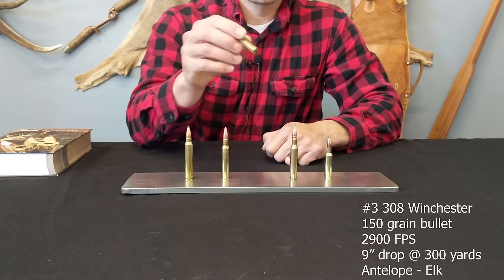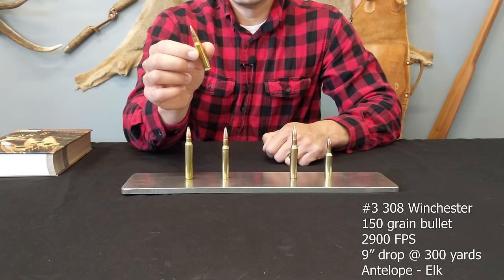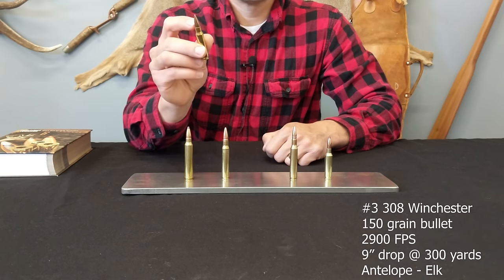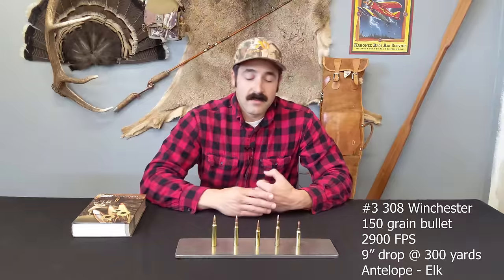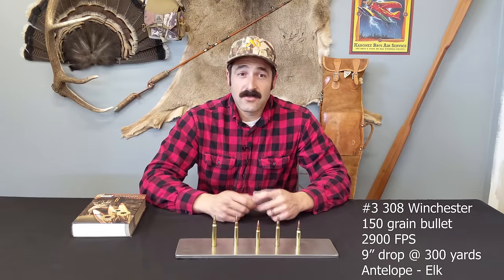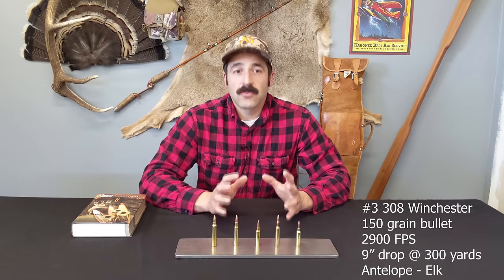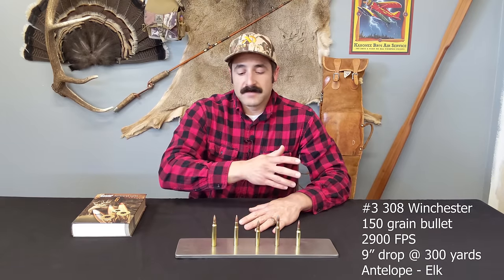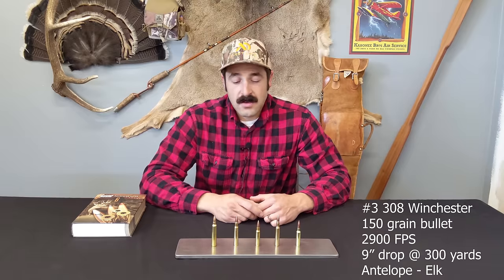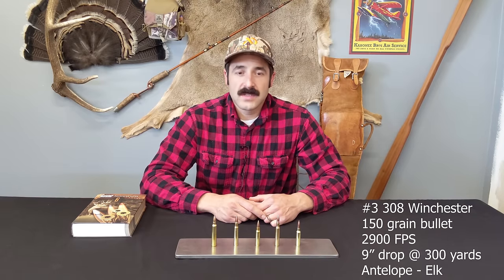Next up, an iconic round: the .308 Winchester, shooting a .308-inch diameter bullet. This is available in AR-10 style rifles. It's a good all-around cartridge — good for antelope all the way through elk. I might not push it into moose territory.